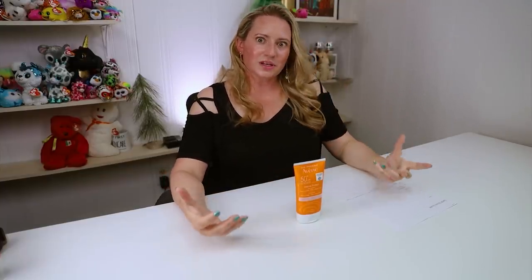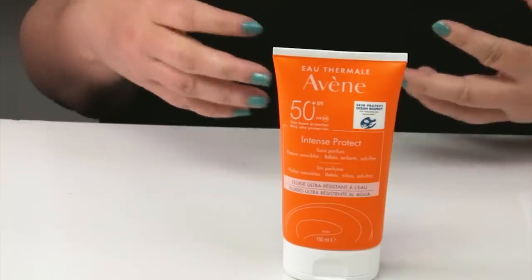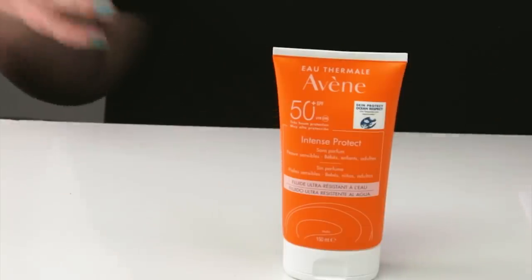So this is a new sunscreen from Avene that I was able to pick up and smuggle in — but don't tell the FDA that. So I was really excited to try this because it contains a new filter which has been discussed a lot, and really only present in Avene, I think — Avene owns this filter. So I was very excited to try it out.